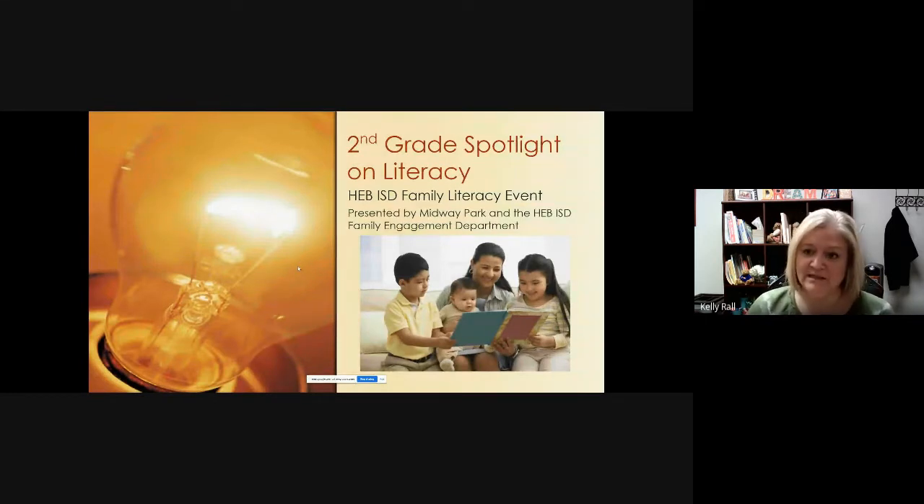As I said, this was originally presented as a live online session, but I'm going back and making this recording after the fact. Originally, we partnered with Midway Park to host this online second grade family literacy event, but today you are going to be working with me and I hope that you find it enjoyable and educational.